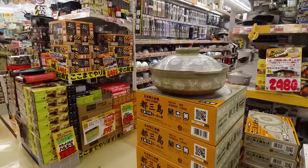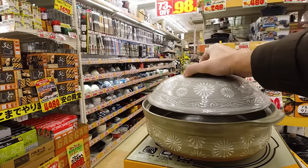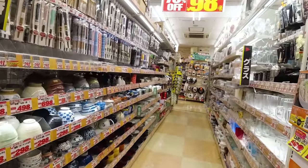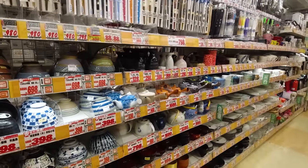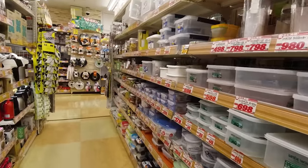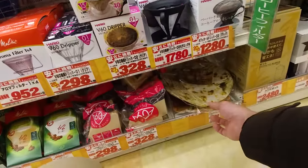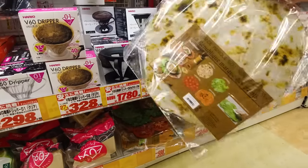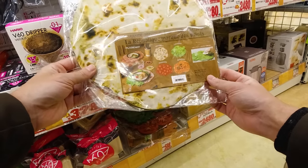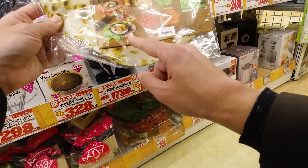There's a huge nabe pot for about 40 dollars — that's party size. They've got table mats in interesting designs like a tortilla, lettuce, tomato, and salmon. I'm just keeping my eye out for the more interesting things as I walk through. I could spend all day here talking about every little thing I see.